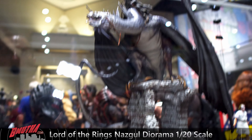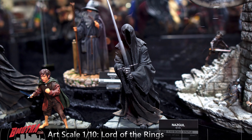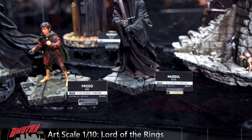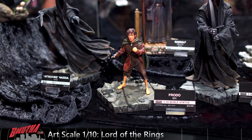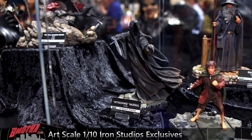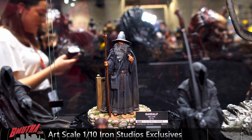Here's the rest of the Lord of the Rings — these are one-tenth art scale. We've got Frodo, got some Ringwraiths, and Gandalf the Gray in the back.